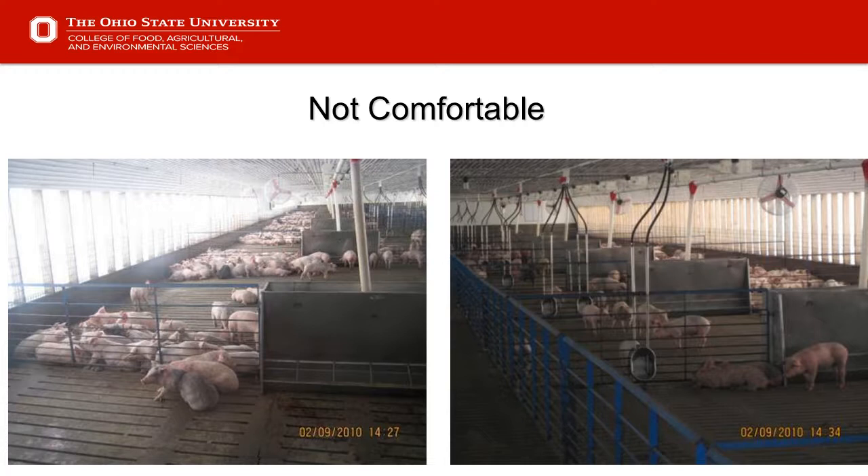Slide 12 — not so comfortable. More of those pigs are not lying on their side; they're lying on their bellies trying to conserve heat, indicating it could be a little cooler and maybe even damper in this barn than ideal. Various pictures here, certainly not overly populated, but pigs that are not comfortable for one reason or another. When we go into the barn, we need to start our evaluation to figure out why.